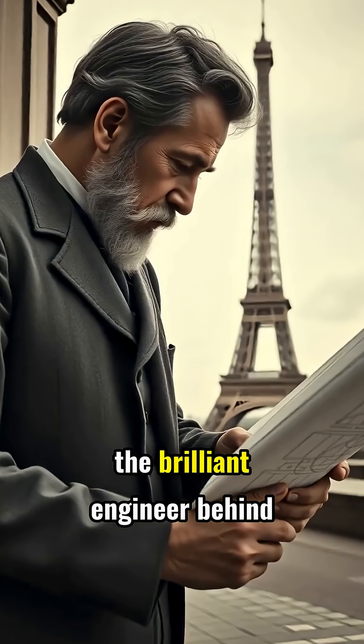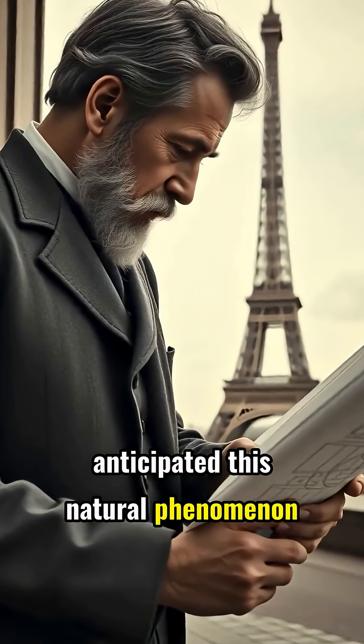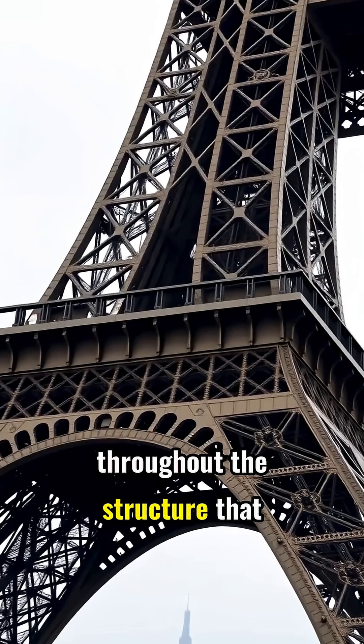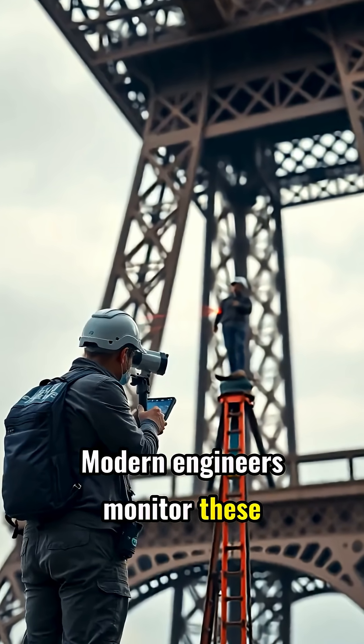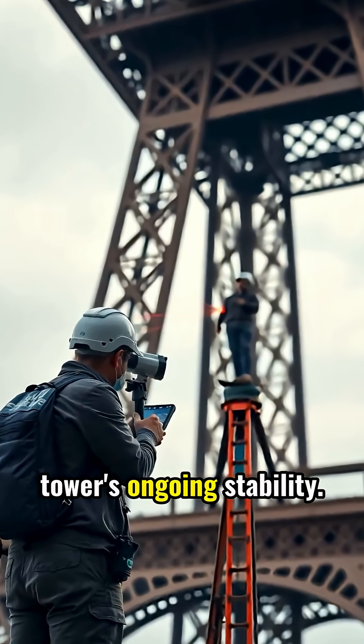Gustav Eiffel, the brilliant engineer behind the tower, anticipated this natural phenomenon in his design. He incorporated flexible joints throughout the structure that accommodate the expansion without causing stress or damage. Modern engineers monitor these seasonal changes with sophisticated equipment to ensure the tower's ongoing stability.